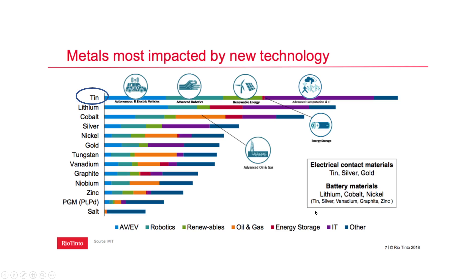We've got metals most impacted by new technology. I wanted to show you that tin is the leading metal for autonomous and electric vehicles, advanced robotics, renewable energy, advanced computation and IT, and other. MIT and Rio Tinto did this study and they said that tin was the most impacted metal by new technologies.